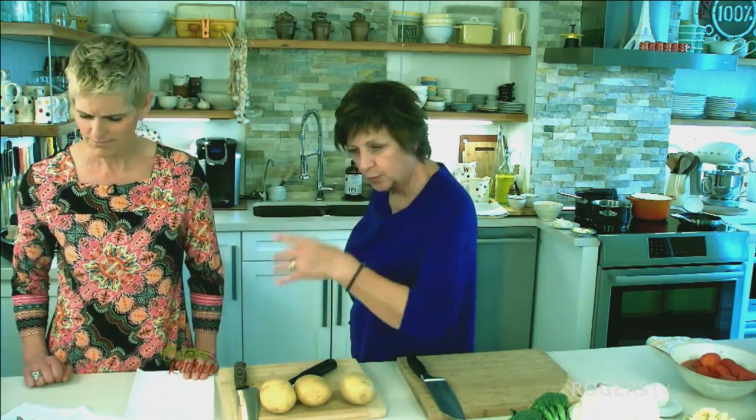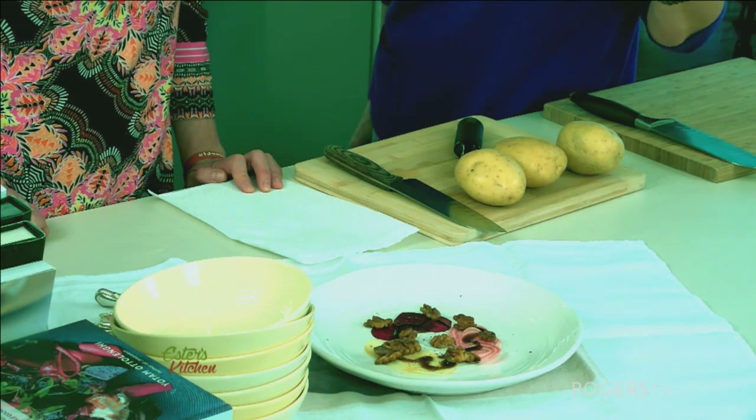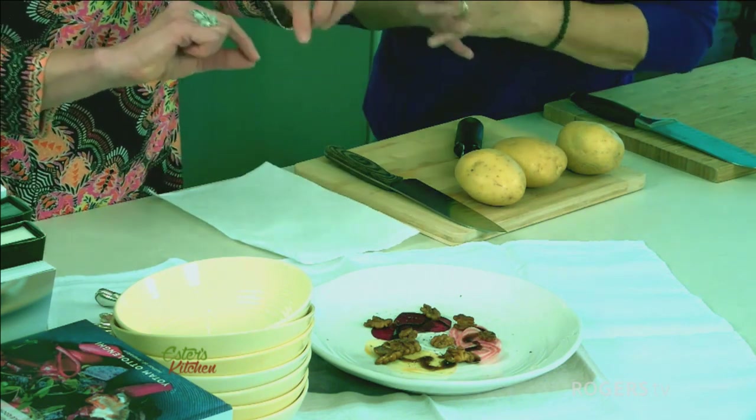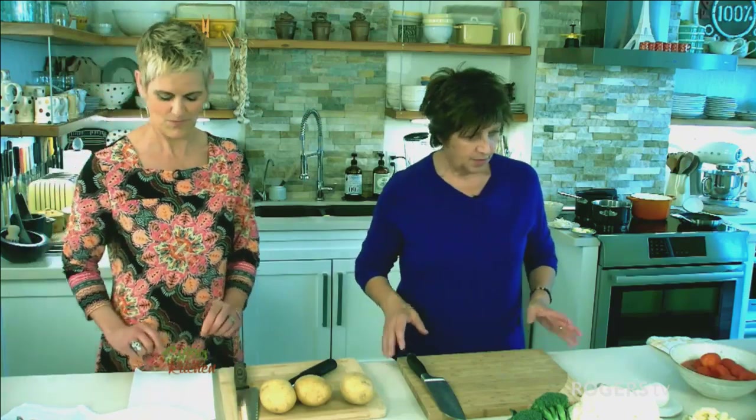Hello and welcome — special guest today, Yvonne! Thank you so much for joining, so excited to be here. I hope you're a little hungry. I am hungry and I'm hungry to learn! I made a tiny little appetizer for you — it is a beet carpaccio with three-color beets, candied walnuts, and a balsamic glaze. Feel free to snack anytime.